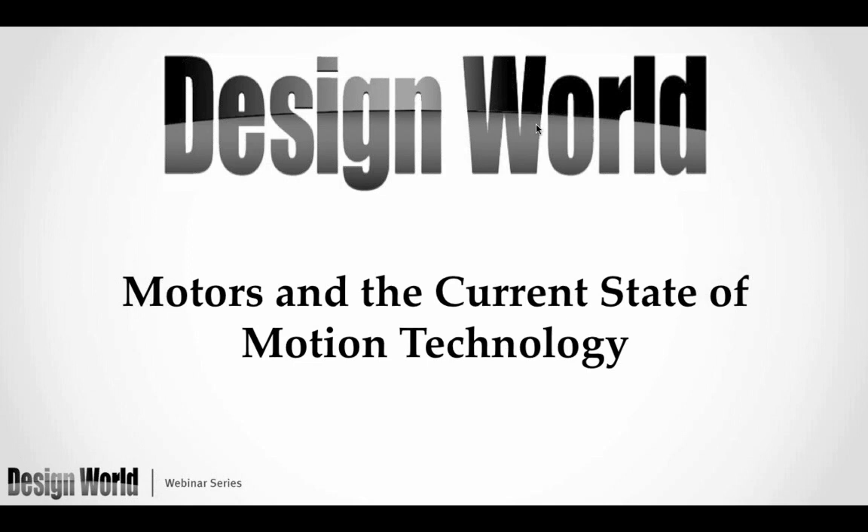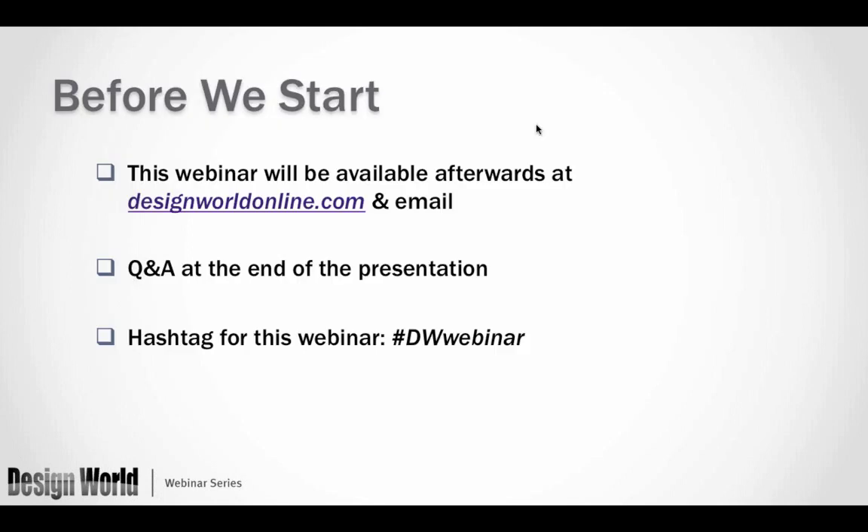Welcome back to those of you who have been with us since 2 o'clock, and to those who have just signed on, welcome to the latest in the Design World webinar series. My name is Miles Budimer and you're here for the webinar entitled 'Motors and the Current State of Motion Technology.' Everyone who has registered will get a copy of the webinar afterwards through email, and it will also be up at designworldonline.com after the webinar is over.